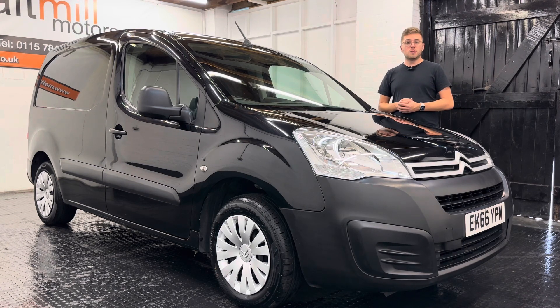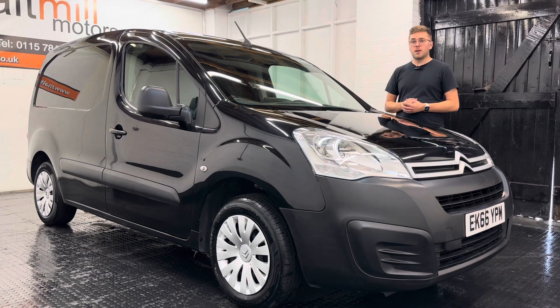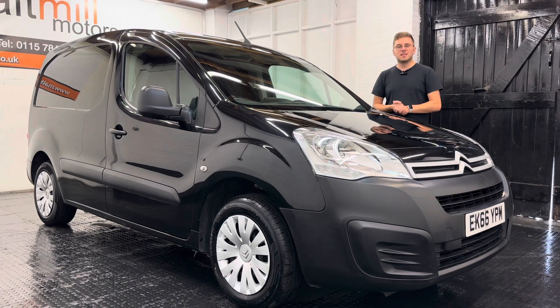That's your little talk around this Citroën Berlingo, but as always if you have any further questions please feel free to get in touch. There will be a 360-degree walk-around video at the end of this clip so you can get a good idea of the condition of the van for yourself. Thank you very much for watching this video.